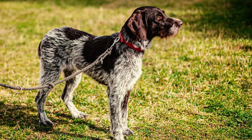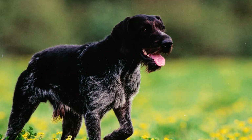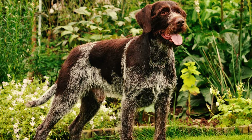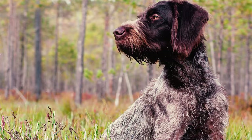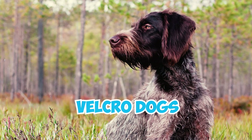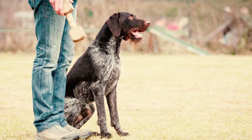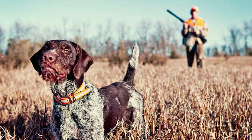German Wirehaired Pointers may display a degree of independence and stubbornness, which can be traced back to their original breeding purpose of hunting waterfowl on both land and in water. Because of this, they tend to think independently and may display some willfulness, at times choosing not to heed issued commands. These guys have also earned the endearing nickname Velcro Dogs due to their tendency to form strong bonds with their loved ones, establishing particularly deep connections with one favorite person — don't expect much privacy, because they'll stick to you like glue.